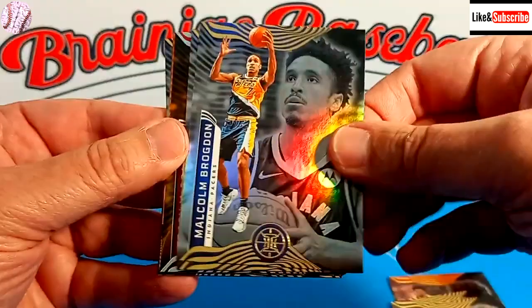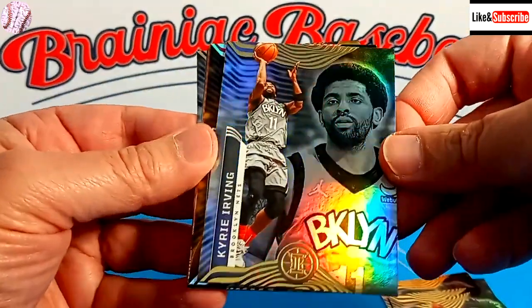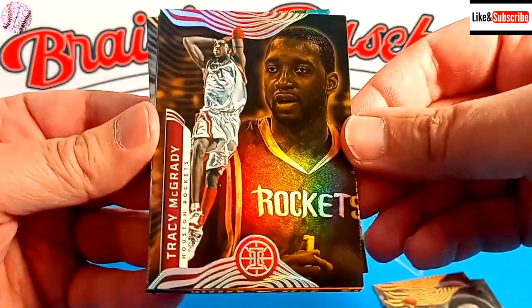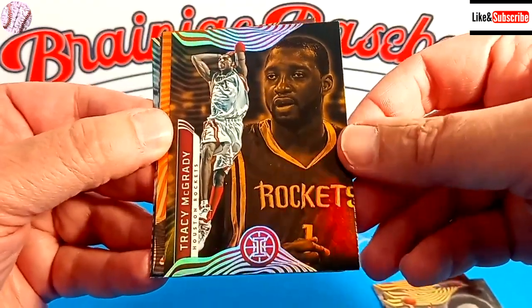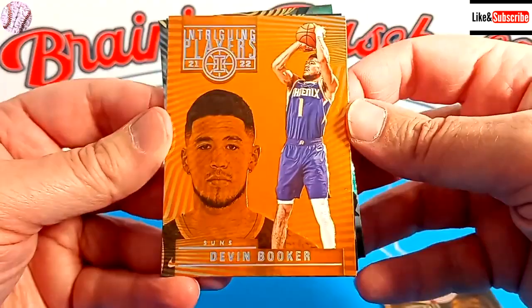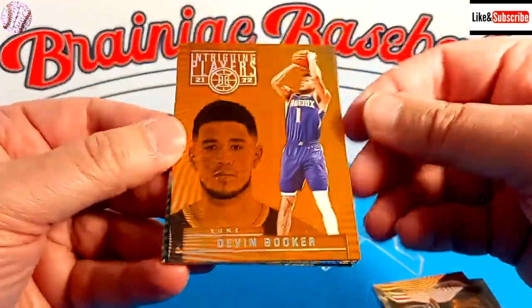Malcolm Brogdon. We've got Kyrie Irving, shown there on the Nets. Tracy McGrady — so this must be from a future or past stars subset. And hey, there's an orange parallel of Devin Booker — very intriguing.